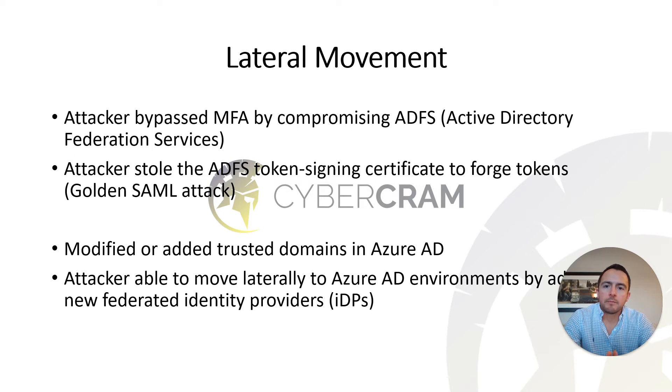The attackers were able to bypass multi-factor authentication by compromising ADFS — Microsoft Active Directory Federation Services. They stole the ADFS token signing certificates to forge authentication tokens, and this attack is referred to as a Golden SAML attack. The attackers then modified or added trusted domains in Azure Active Directory, and moved laterally to those environments by adding new federated identity providers.